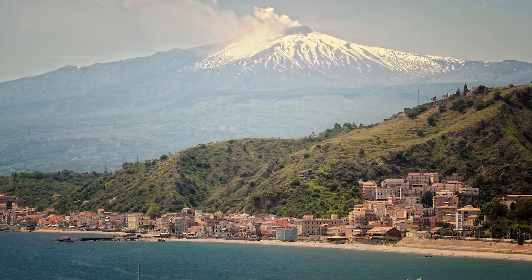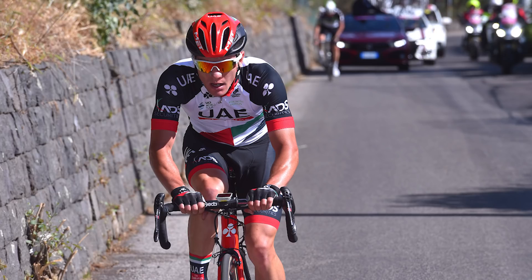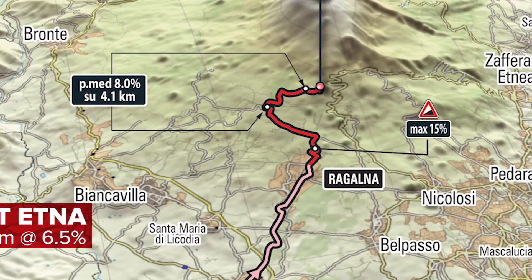Last year the surprise stage winner was Jan Polanc of team UAE Emirates, who escaped the stalemate amongst the GC contenders. We had no real overall shake-up last year. The route to the summit will be taken this year via a road that has never been used at the Giro before. Starting from Regalna, it is 14.1km long with an average gradient of 6.5% and some steeper sections which rear up to 14 and 15%. Will this new route provide more opportunities for the pure climbers? We'll find out on stage 6.